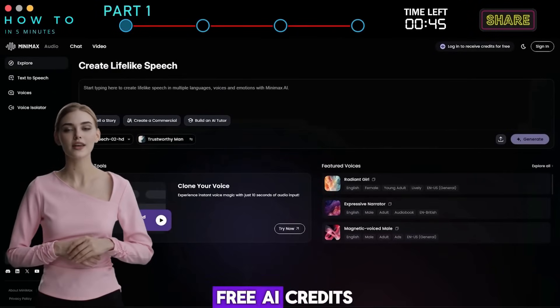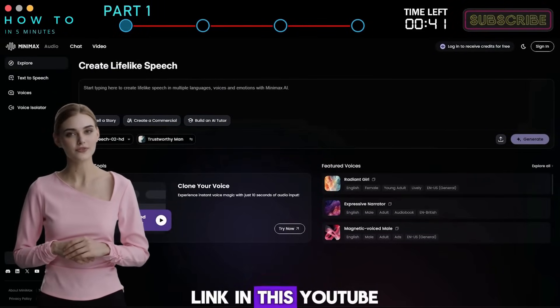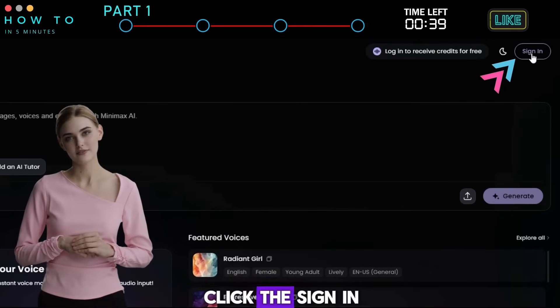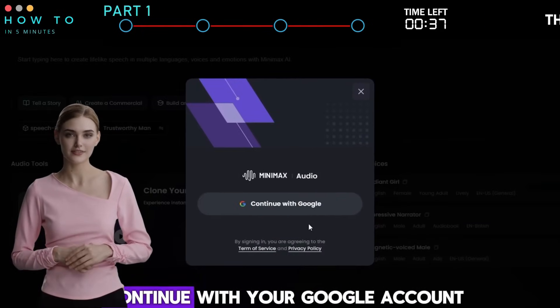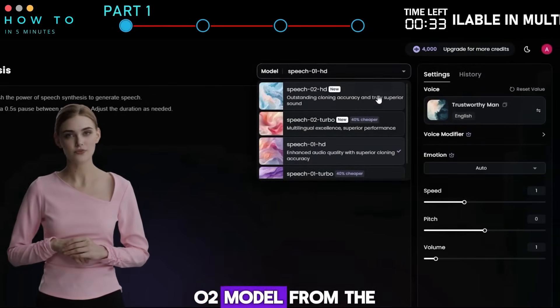To get your first free AI credits, go to the Minimax Audio website — you can find the link in this YouTube video's description. Click the Sign In button and you can continue with your Google account. First, select the Speech 02 model from the model list.